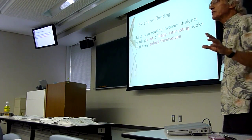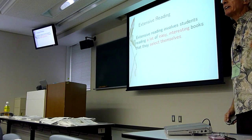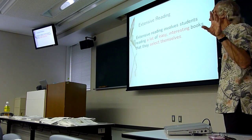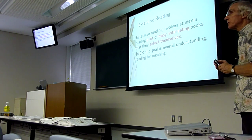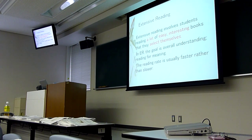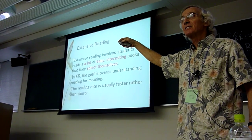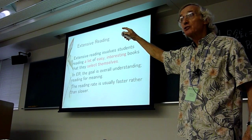As we know in extensive reading, it's a lot of easy, interesting books that students select themselves. When engaging in extensive reading, students are not reading for 100% understanding — they don't have to pass tests. Because of this, reading rate is generally faster than during intensive reading. And you know what increased rate does? It leads to increased fluency. Fluency leads to comprehension.